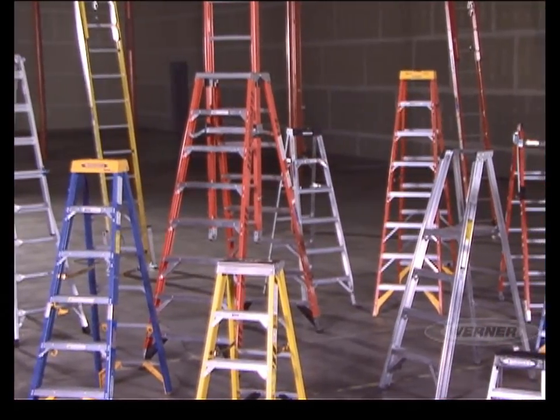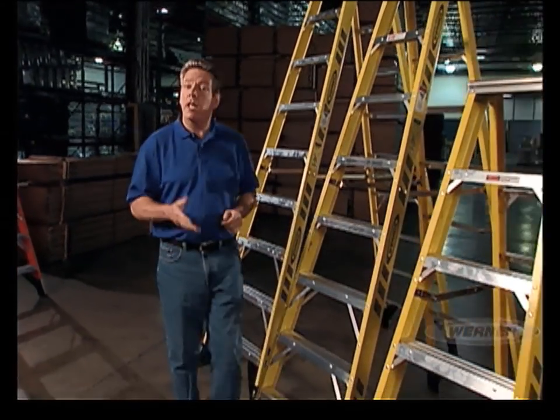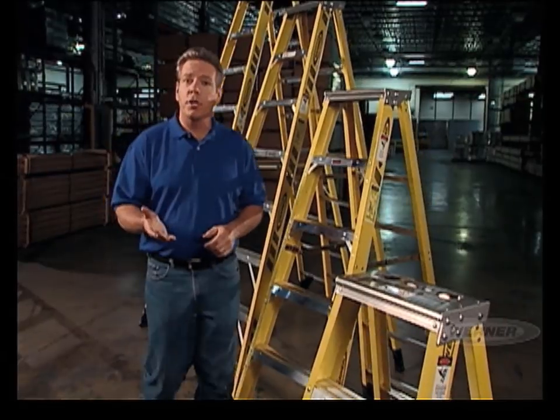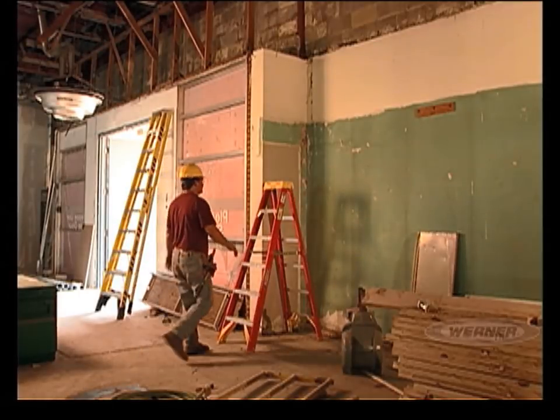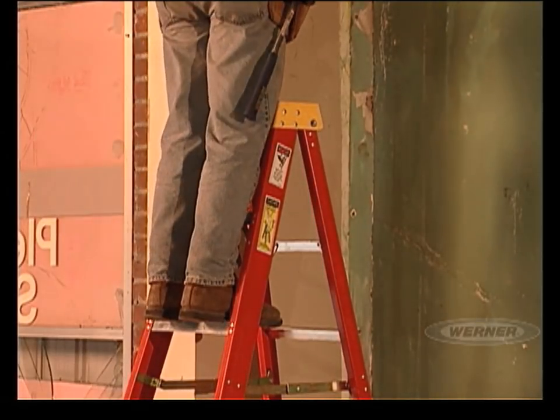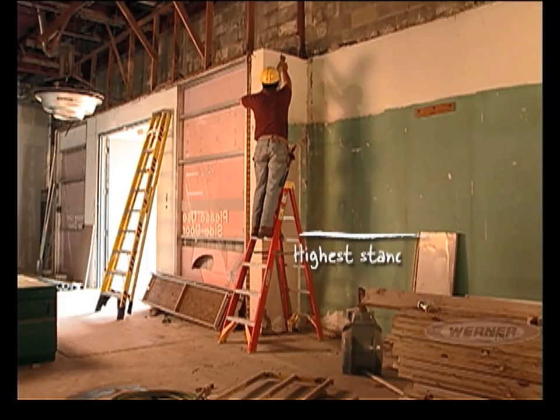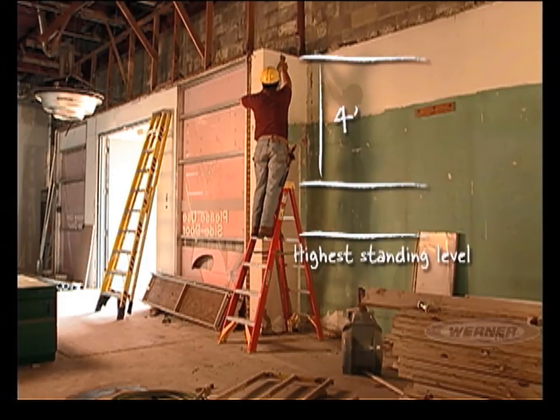The most common types of ladders are step ladders and extension ladders. Werner offers a variety of styles within those categories that can help you work smarter, safer, and more efficiently. Now let's consider size. Choosing the right size ladder is just as important as the style. One of the most common and potentially dangerous mistakes is using a ladder that's either too short or too long. Did you know that the highest safe standing level on a stepladder is two steps down from the top? A person's maximum safe reaching height is approximately four feet higher than the height of the ladder. Keep that in mind when choosing a size.